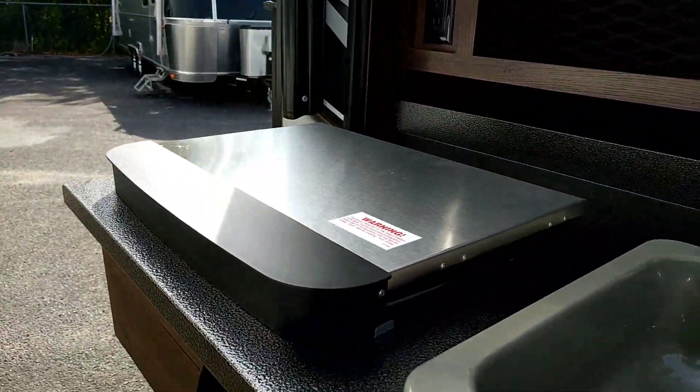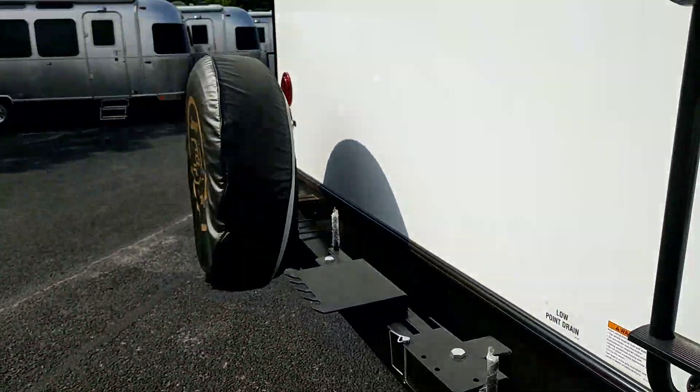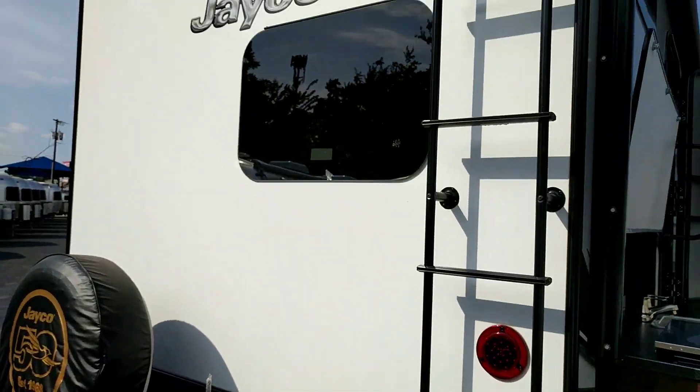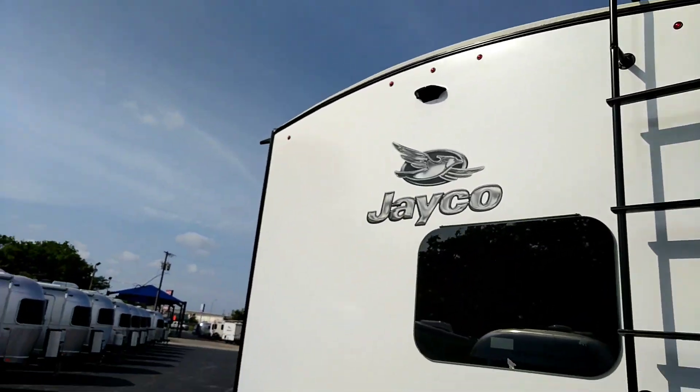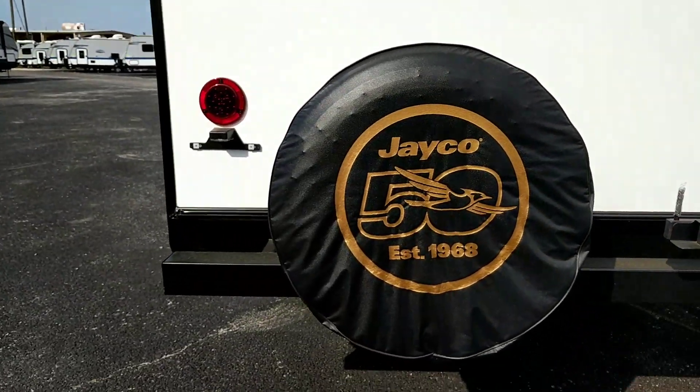Aluminum steps on both doors. Awesome outside kitchen with a small fridge, hot and cold running water that drains into the plumbing, and a super cooktop. Around the back we have a swing-out where the drill goes underneath, plus a ladder to a walkable roof.